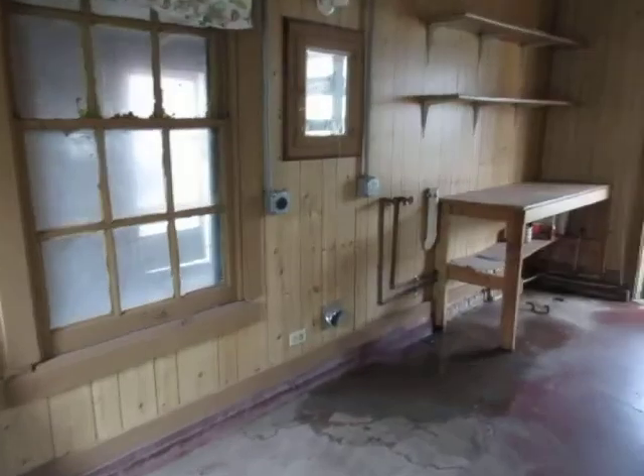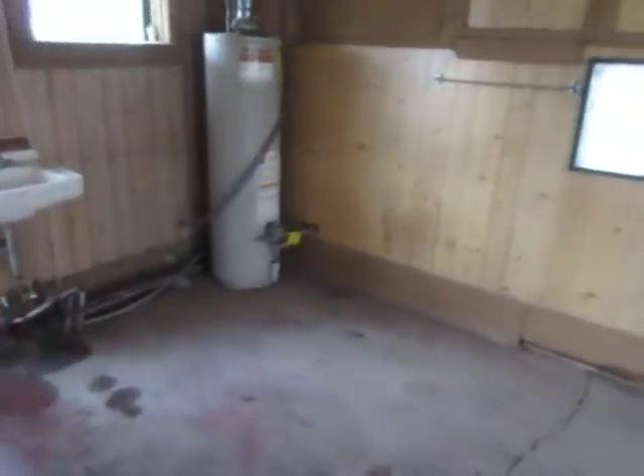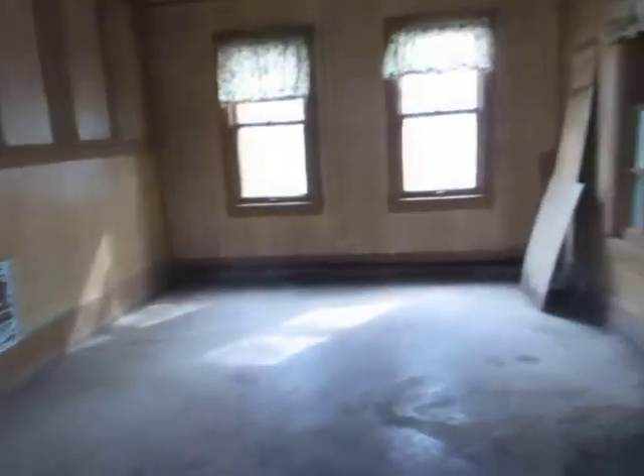This could be cute — needs some work. It's old, it looks original. This is where the washer and dryer go, and it's electric. Medicine cabinet — old fashioned medicine cabinet. And another water heater here. So this one's for the washer and dryer, I guess, and the other one's for the house.